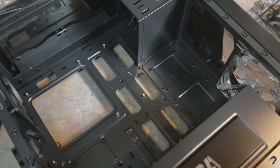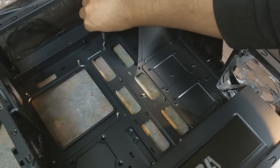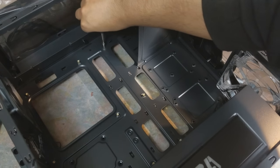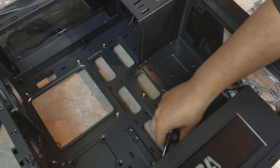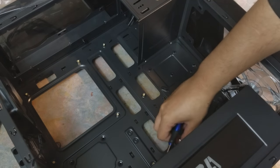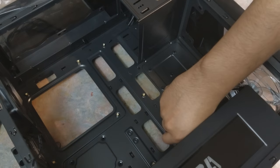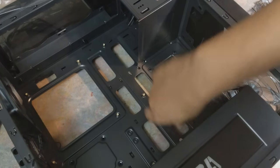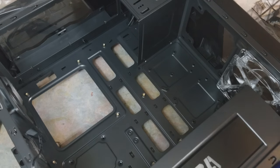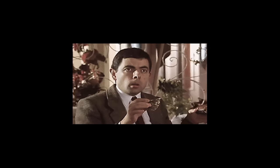Sometimes if you get a really nice case, they supply that little standoff tool for free. Popping the mobo into place — nothing really special here. You screw it on down. Building a PC is not rocket science. A lot of console gamers will tell you it's hard and takes a lot of technical know-how, but it really doesn't.